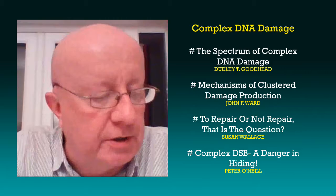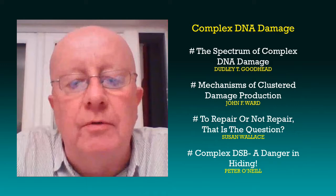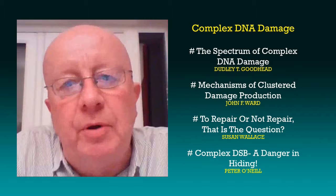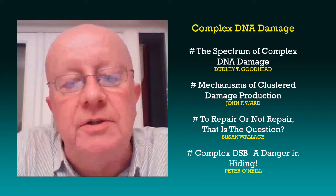We felt that it was timely to have a session that looked back at the historical perspective of complex DNA damage. It's been a topic of intense study and debate for several decades now.